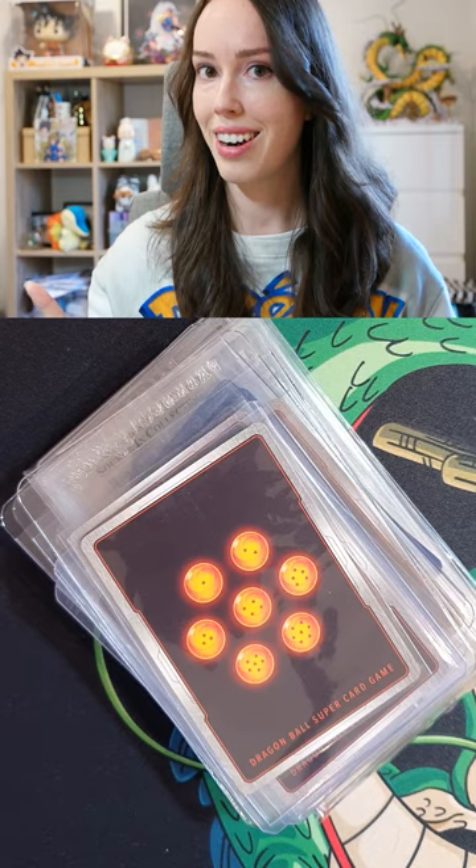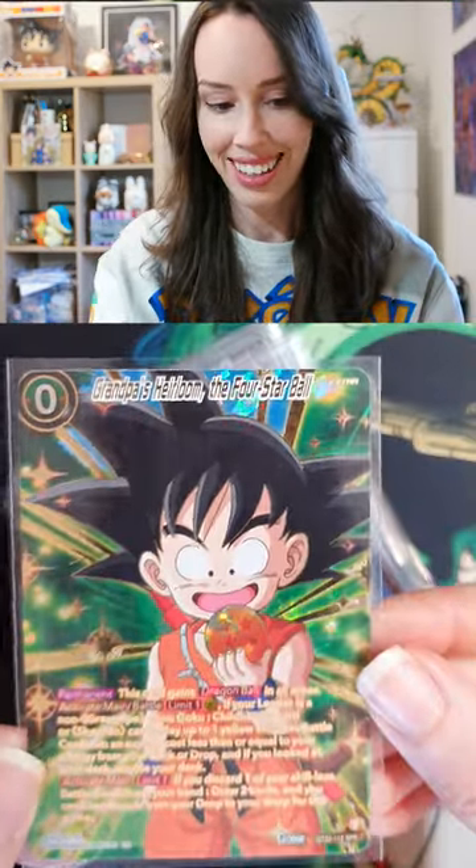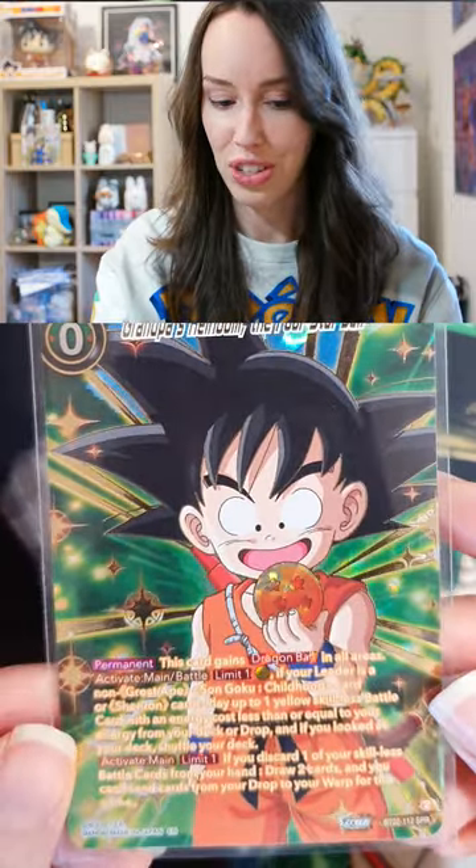Let's take a look at these cards first. First up we have an SPR Kid Goku with the 4-star Dragon Ball. So cute, so iconic.